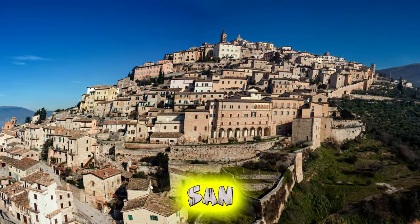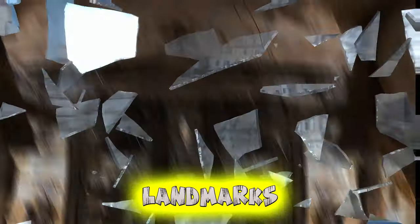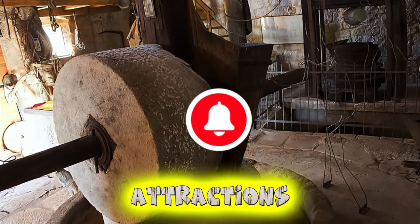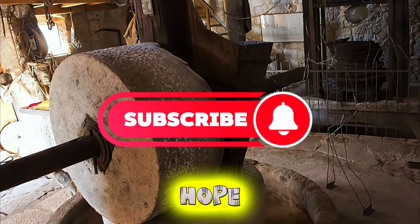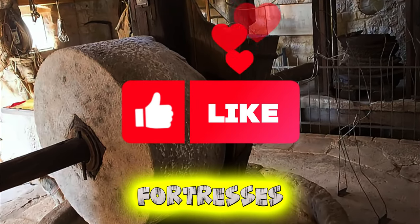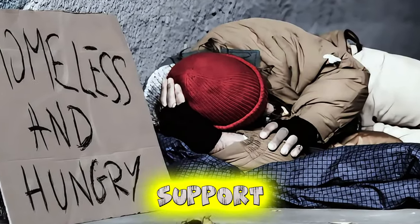Aerial view of San Marino's enchanting landscapes, medieval architecture, and cultural landmarks. Thank you for joining us on this journey to explore the top 20 attractions of San Marino. We hope you've been inspired to visit this enchanting microstate, where ancient fortresses, panoramic vistas, and cultural treasures await. Thank you for your support.